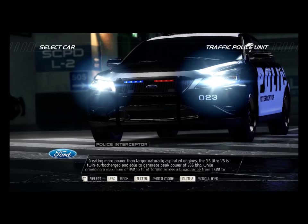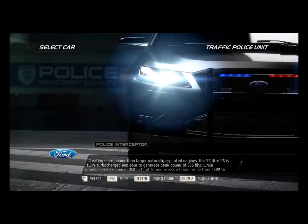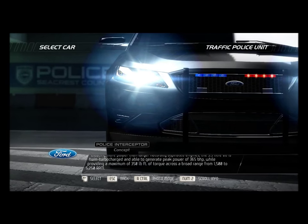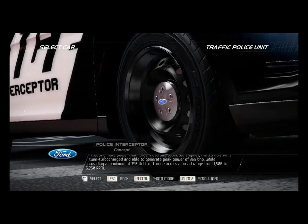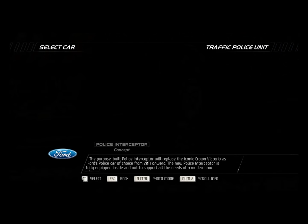The 3.5-liter V6 is twin-turbocharged and able to generate peak power of 365 bhp, while providing a maximum of 350 pounds per foot of torque across a broad range from 1,500 to 5,250 rpm.